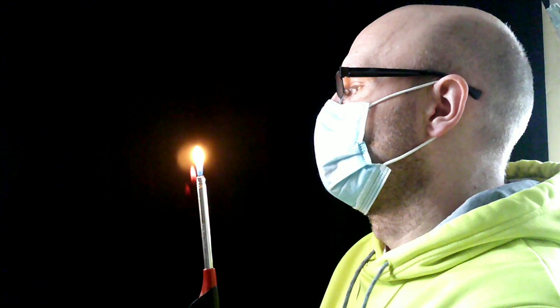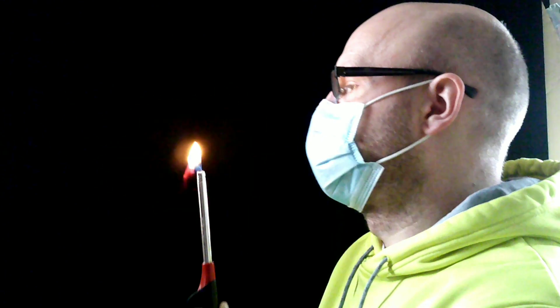The first mask we're going to try out is the disposable mask. And you might be surprised by this result. You can see it's blown out very easily.